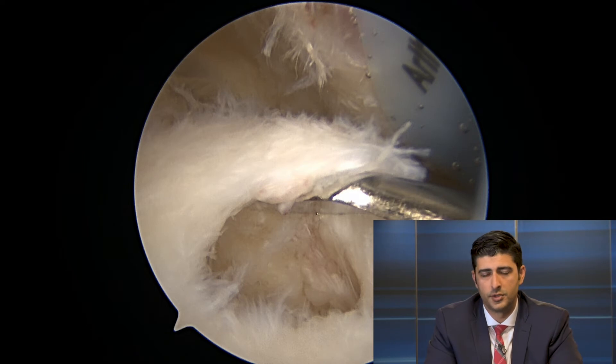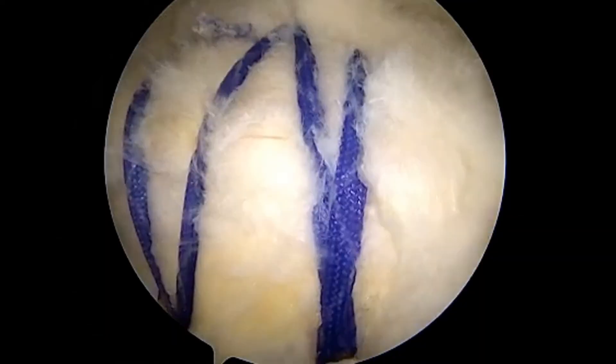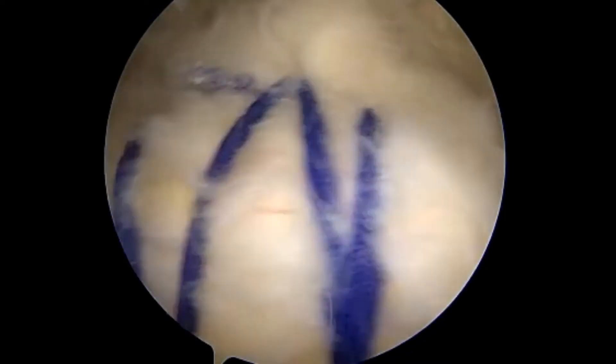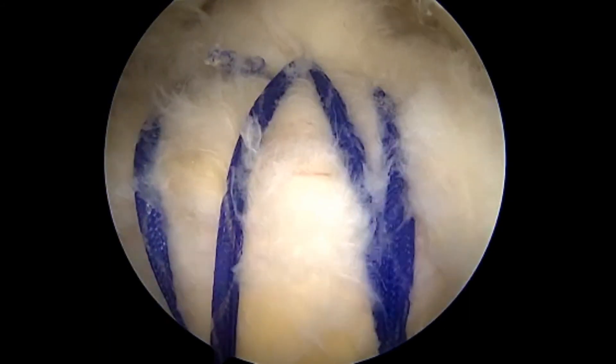After the repair is completed, you can see that once we start to move the shoulder around, the tendon is now firmly on the bone. That's what allows some very early gentle stretches in physical therapy. It's certainly not strong enough to use the arm — it has to be protected to allow the tendon to heal — but it's in the right spot and held there firmly.